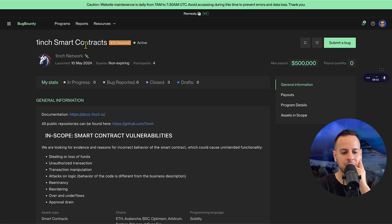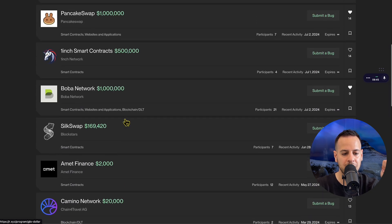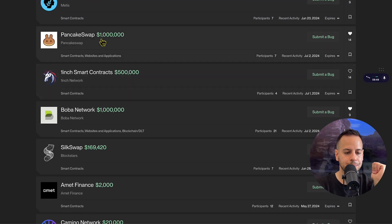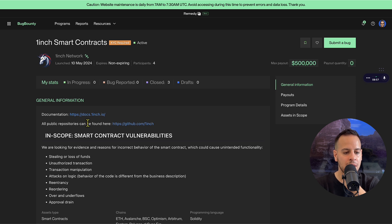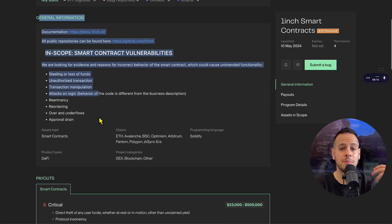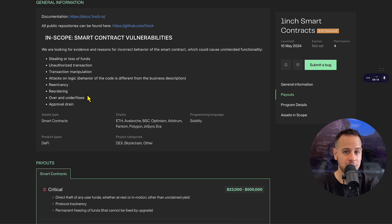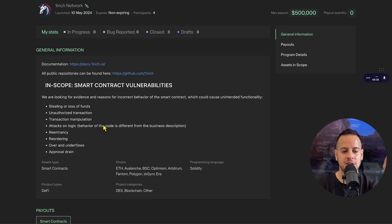Let me walk you through the platform. I've chosen the 1inch smart contracts program as an example. For this particular program, you need to submit a KYC; other programs don't require it, and you can filter them on the programs page. The UX is pretty straightforward. Here you can see all the information about this program — when it was launched, how many participants have submitted issues, the general program information, which contracts are in scope, the terms, and how much you might get paid for a confirmed vulnerability.